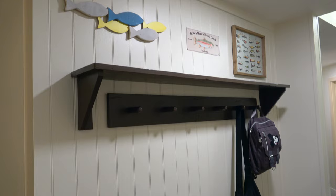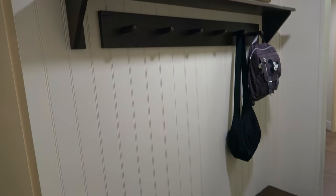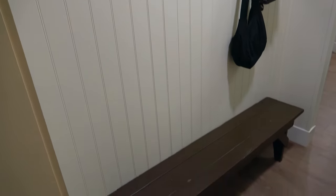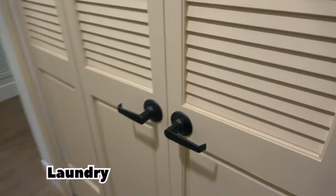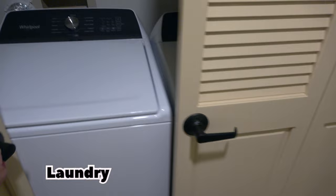I really like this little mud room area when you enter — you can hang up your stuff and have a seat to put your shoes on. And of course there's the full laundry as well.